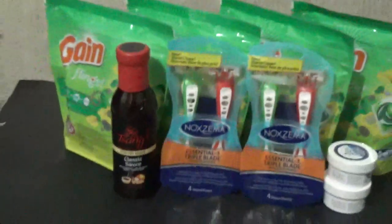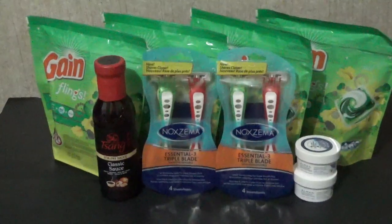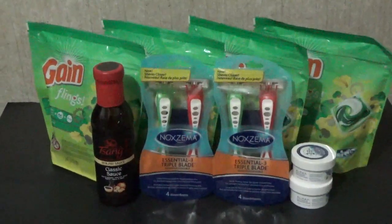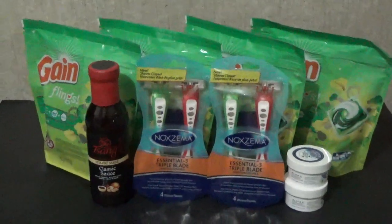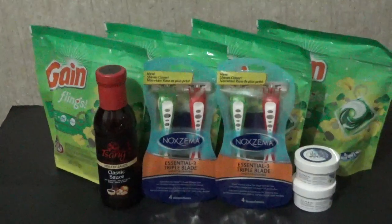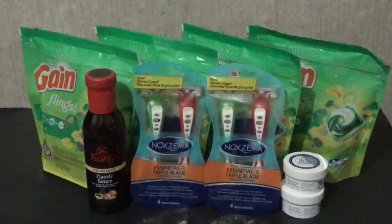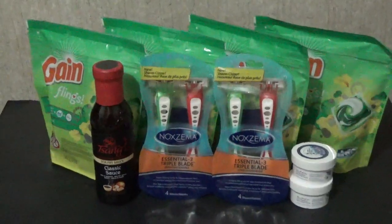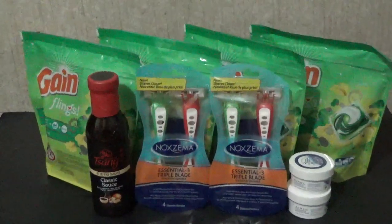That sauce has a cash-back rebate for one dollar using the Checkout 51 app. There was also a one-dollar-off-one printable coupon found on coupons.com — not sure if it's still available. The sauce is $2.98; after using that one-dollar-off-one coupon you pay $1.98, and then when you take a picture of your receipt and claim your one dollar back through Checkout 51, it ends up being 98 cents. That's why I decided to get that sauce.